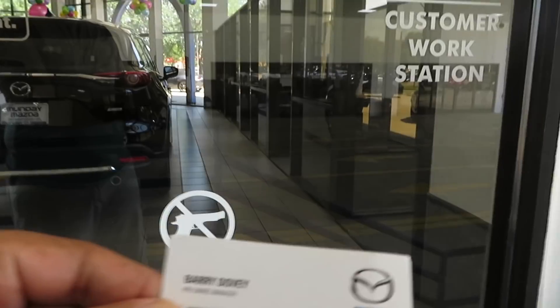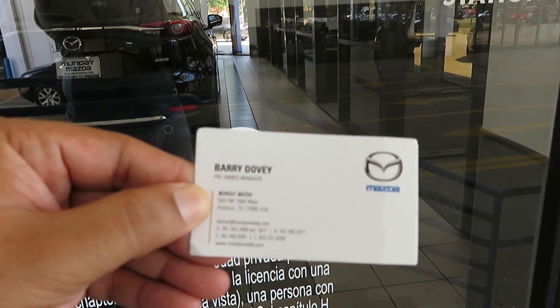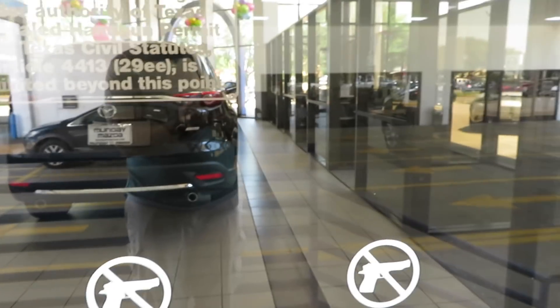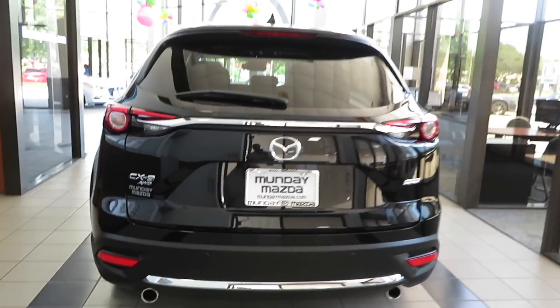What is going on YouTube? Today we have a 2018 Mazda CX-9. I want to say thank you to Barry Dovey and let's do this review. If you're looking for a Mazda, hit him up. I'll link all the contact information in the description below. So without further ado, here we go.